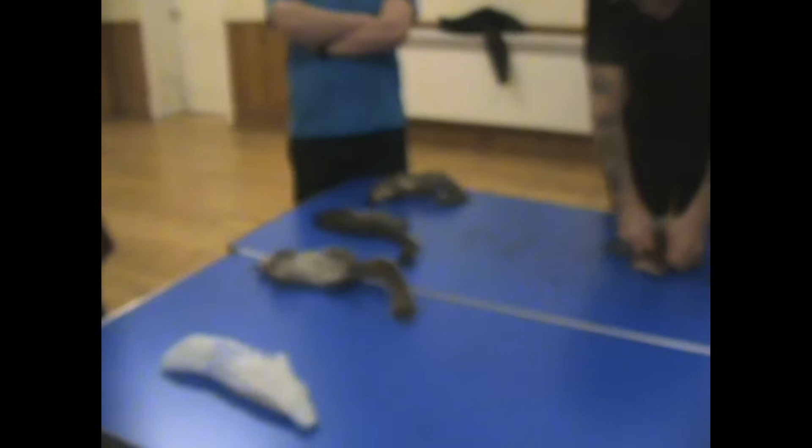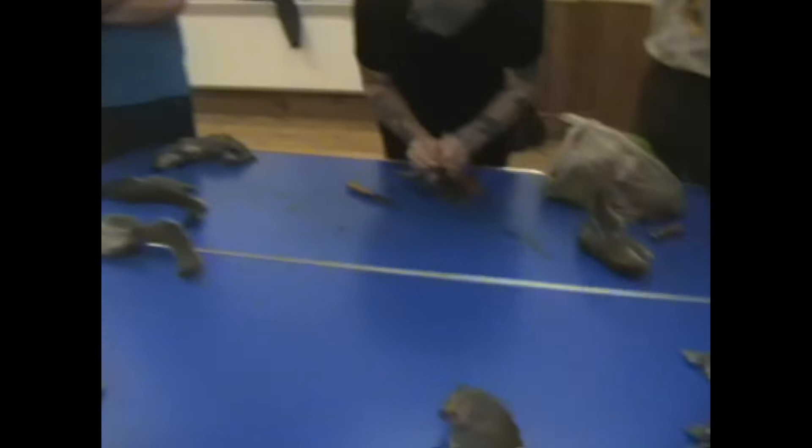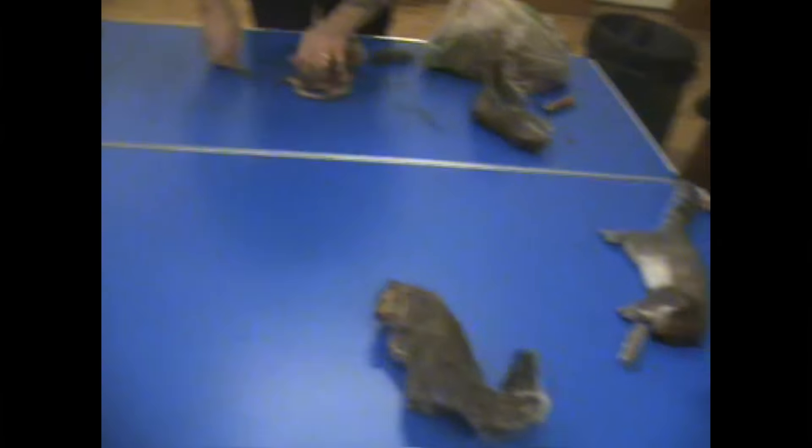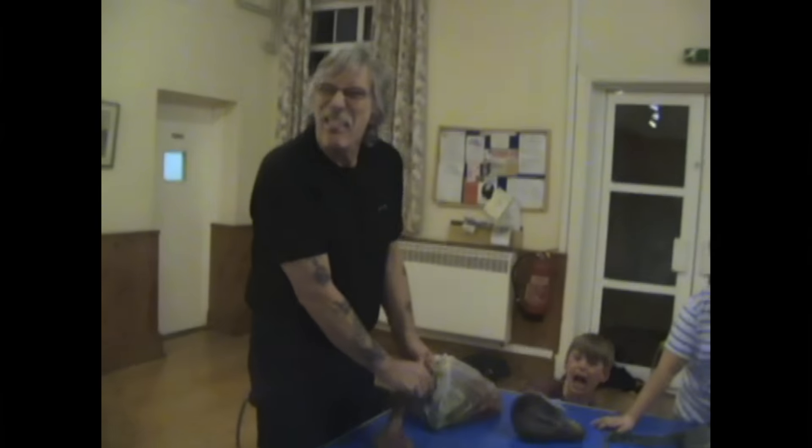I'd like to answer a few questions at the beginning of this video that we get asked a lot. The primary reason for shooting squirrels is they're regarded as pests here in the UK and not the game animal they are in the US. There are links in the description explaining why that is.